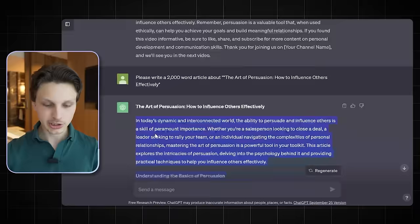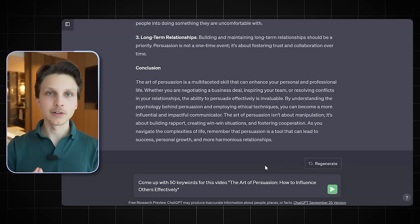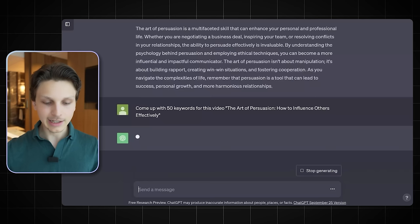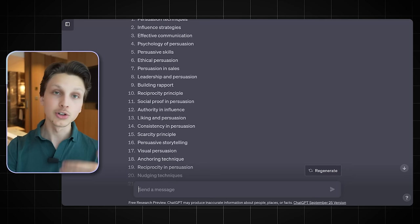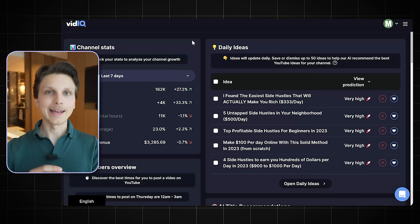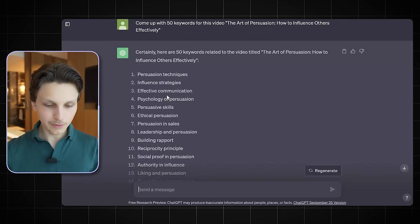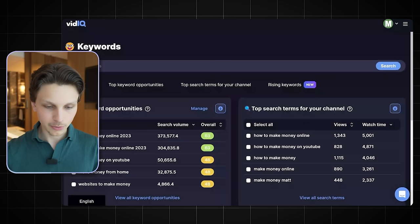That brings us to step number seven: optimizing and uploading your video. For the description, simply ask ChatGPT to write a short description of your video. When it comes to tags and keywords, ask ChatGPT to come up with 50 keywords for your video, input the video title, click enter, and it will give you 50 keywords. But you don't want to just use whatever ChatGPT gives you — you want to make sure those keywords have good rankings, and the way to do that is to use a tool like VidIQ.